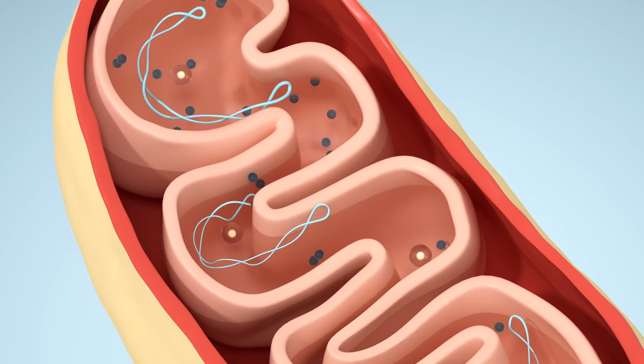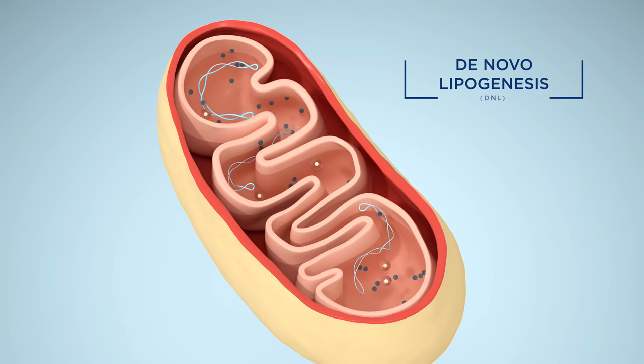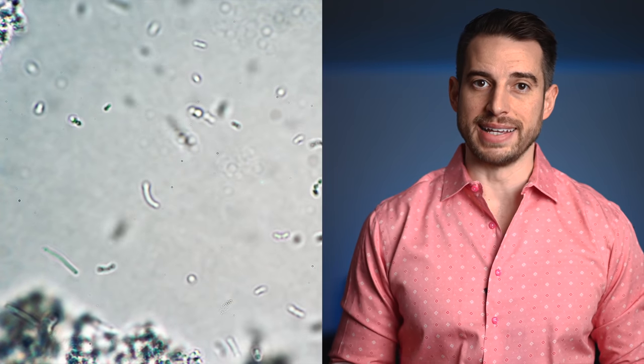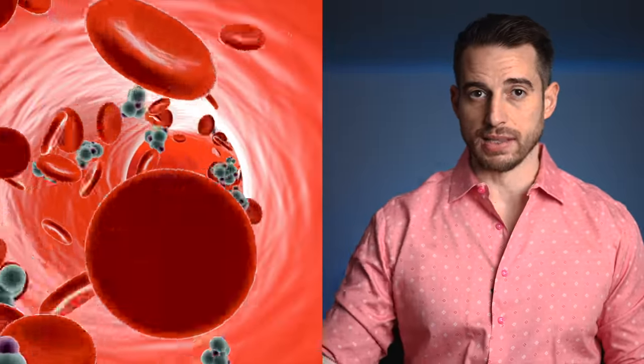Alternatively, if the mitochondria are overwhelmed, that pyruvic acid is diverted to go down the pathway of de novo lipogenesis, or DNL, which is a process of converting sugar into fat. In this pathway, the pyruvic acid is turned into a fatty acid called palmitic acid, which is attached to a glycerol molecule and then shipped out of the liver cell in the form of a triglyceride molecule.